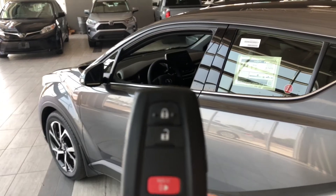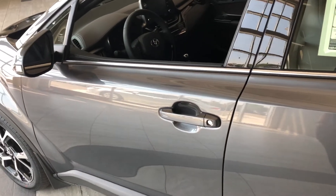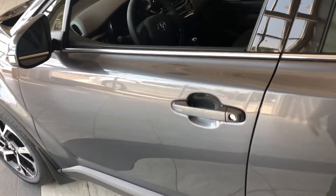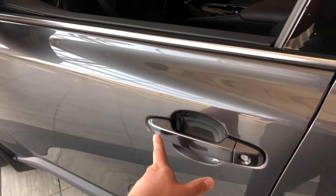Helping us inside is our key fob — it's got our lock and unlock button as well as our panic button. The CH-R does have a proximity smart key system like we mentioned, so if you've got your key fob in your pocket and the vehicle is locked, you can put your hand right in there, and to lock it you can just press these grooves right here.